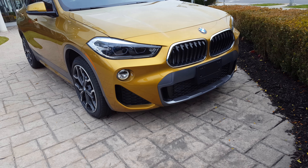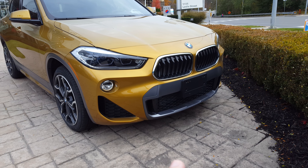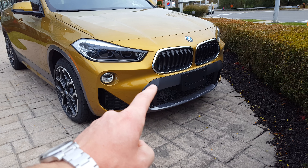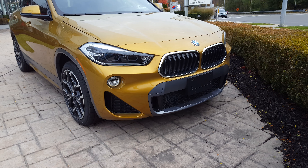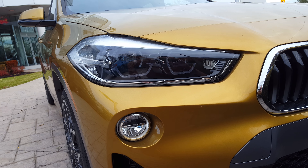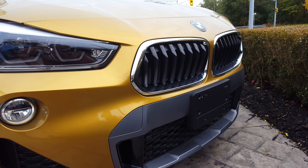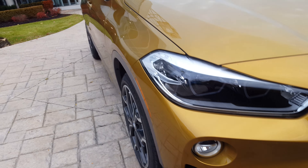This one comes with the M package, so if you look over here it comes with a really beautiful M-style bumper at the top. I really like the new LED that BMW is coming up with — that's a really nice touch on this X2.